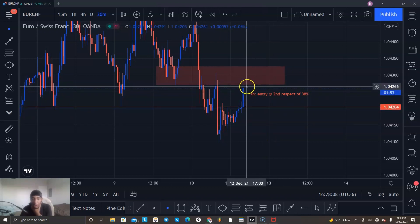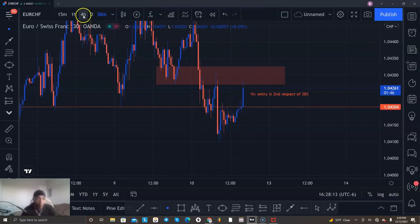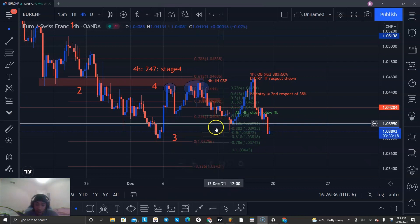It'll probably give a doji, a small candle, or a hammer — something like that. I don't know exactly what it's going to give, I just have to wait and see. But that's the kind of price action I want to see. E-chef was a tricky one — it was performing very well.